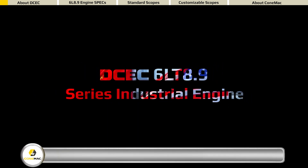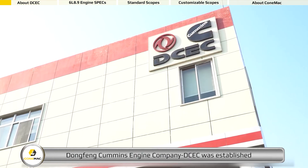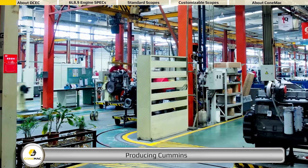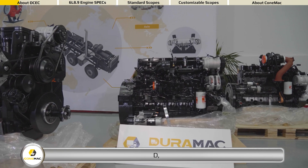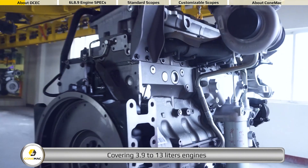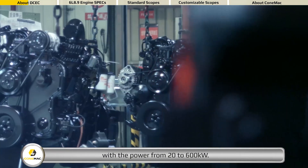As one of 50-50 joint venture in China, Dongfeng Cummins Engine Company was established in the year of 1996, producing Cummins B, C, D, L, Z series mechanical and electronic engines covering 3.9 to 13 liters engines with the power from 20 to 600 kilowatts.